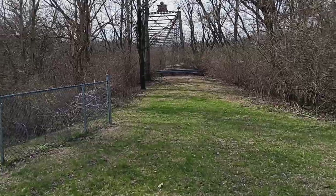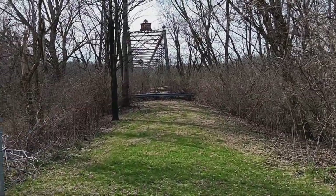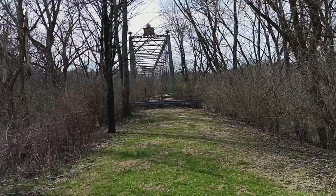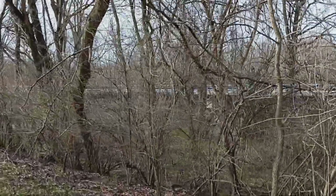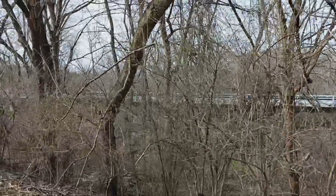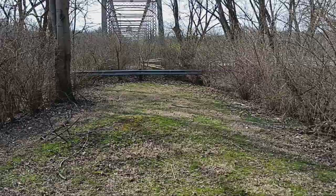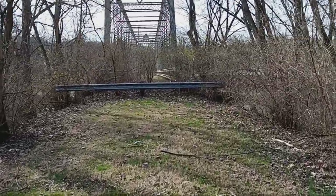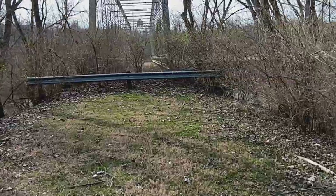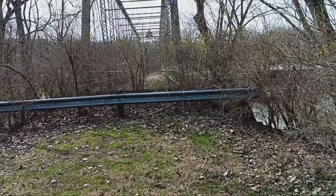I'm in Orient, Ohio, and this is actually called the Orient Bridge. It's the old span over Route 762, which is now right there — that is the new bridge. I just had to stop and look at this bridge. It is over Big Darby Creek and it was built in 1885.